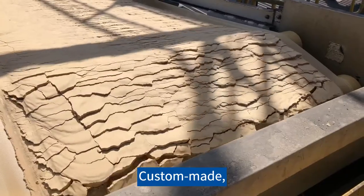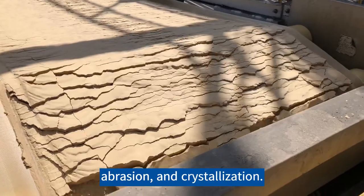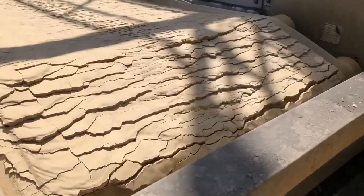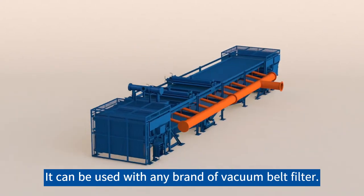Custom made, the Hasler Group vacuum box is resistant to corrosion, abrasion and crystallization. It can be used with any brand of vacuum belt filter.